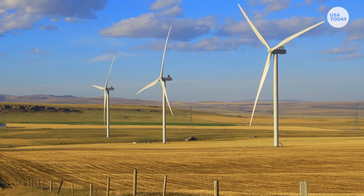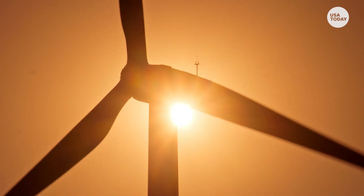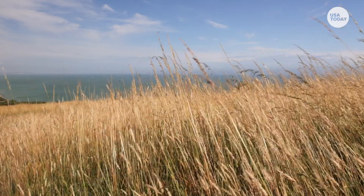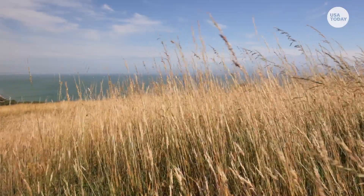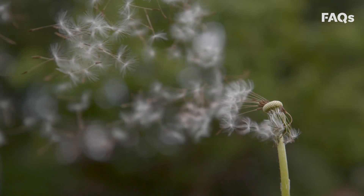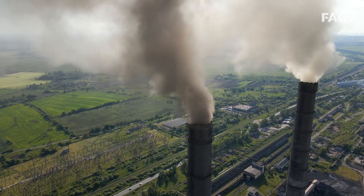Wind energy is one of the few renewable clean energy sources. We say renewable because the supply of wind is basically limitless and naturally replenishable. And it's clean because no pollutants are released in the process.